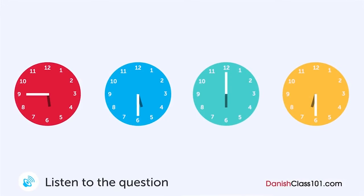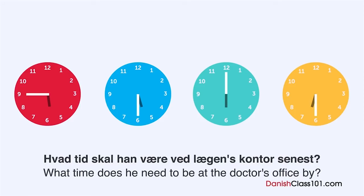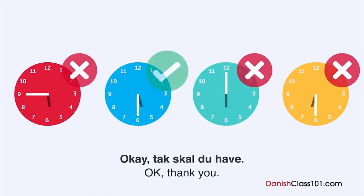En mand ringer til lægens kontor. Hvad tid skal han være ved lægens kontor senest? Goddag. Hvad kan jeg gøre for dig? Hvad tid lukker I i dag? Vi lukker kl. 18. Vær så venlig at komme inden 17.30. Okay. Tak skal du have.